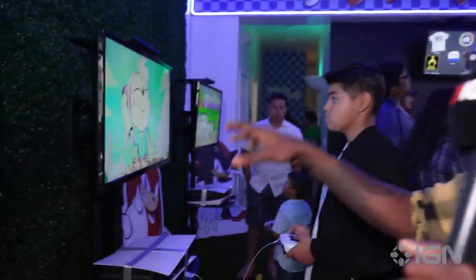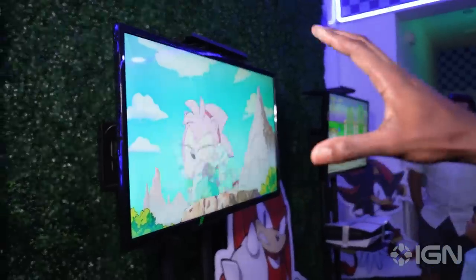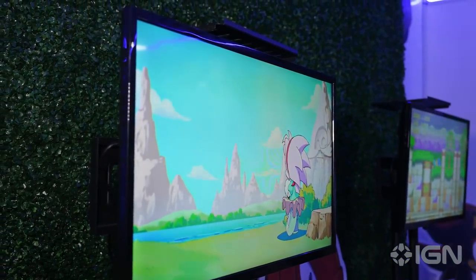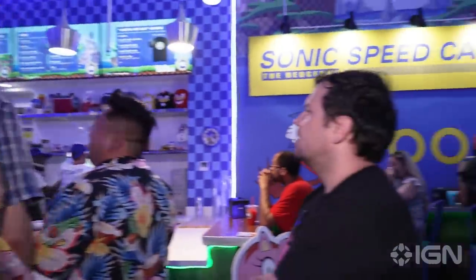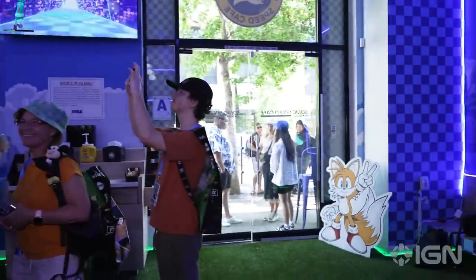Over here is the game area where you can play the Sonic Anniversary Edition on PS5. Right now we have Sonic CD — this is the opening sequence. Fans really know what this is about; the animation is just freaking beautiful and stunning, one of my favorites. People are just loving the food, loving the content, and loving everything they're able to experience here.